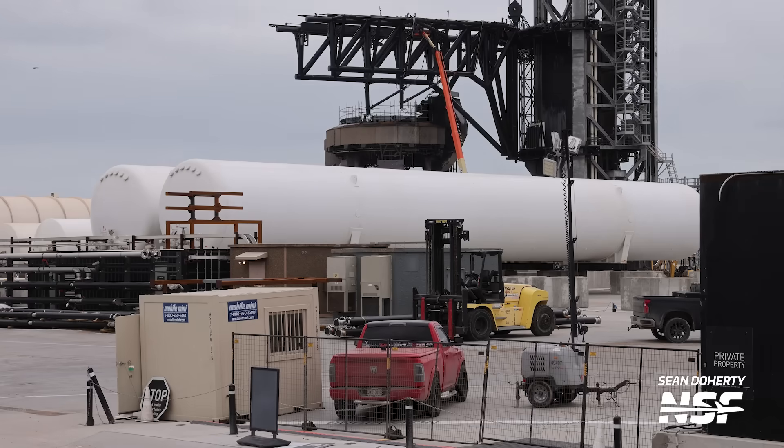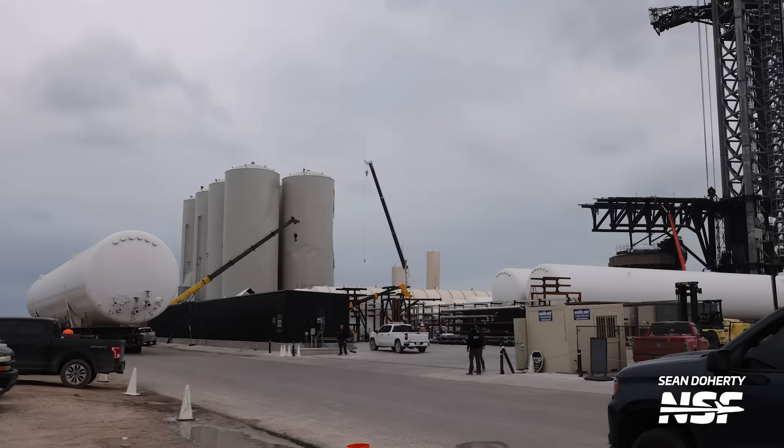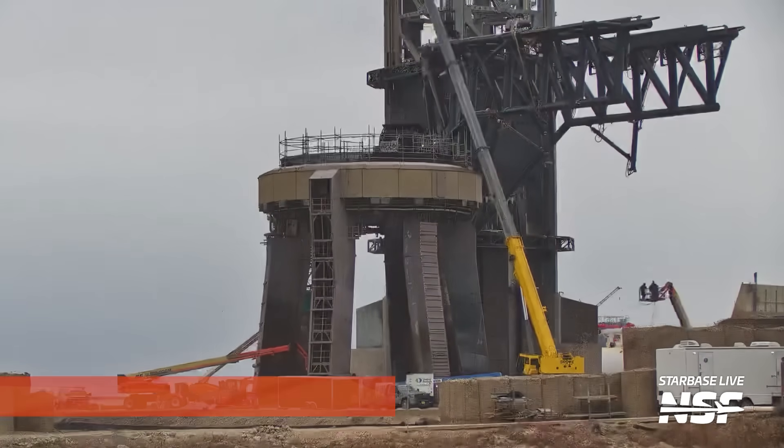With all of this tank farm work, we can expect Booster 10's testing may take a little while to occur, as a lot of work needs to happen to clean up everything, purge all the new lines, test the new hardware, and much more. Of course, SpaceX could do one of its trademark work surges and complete this kind of work in just a few days, but so far no surges. Work is not only ongoing on the orbital tank farm, but also the orbital launch mount, and a lot has happened in the last week.